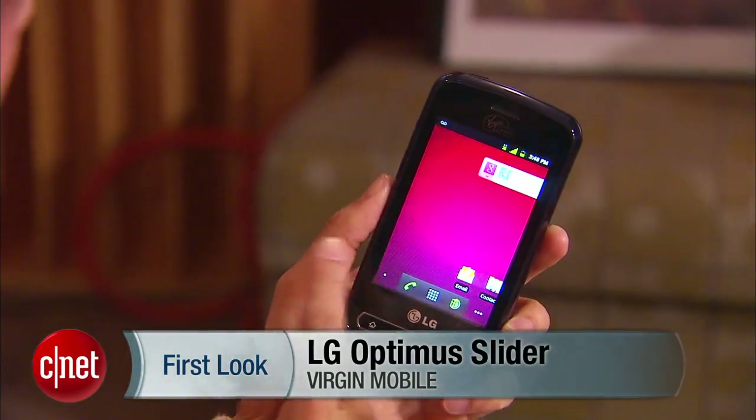Hello everybody, it's Lynn Law from CNET bringing you guys the LG Optimus Slider from Virgin Mobile.